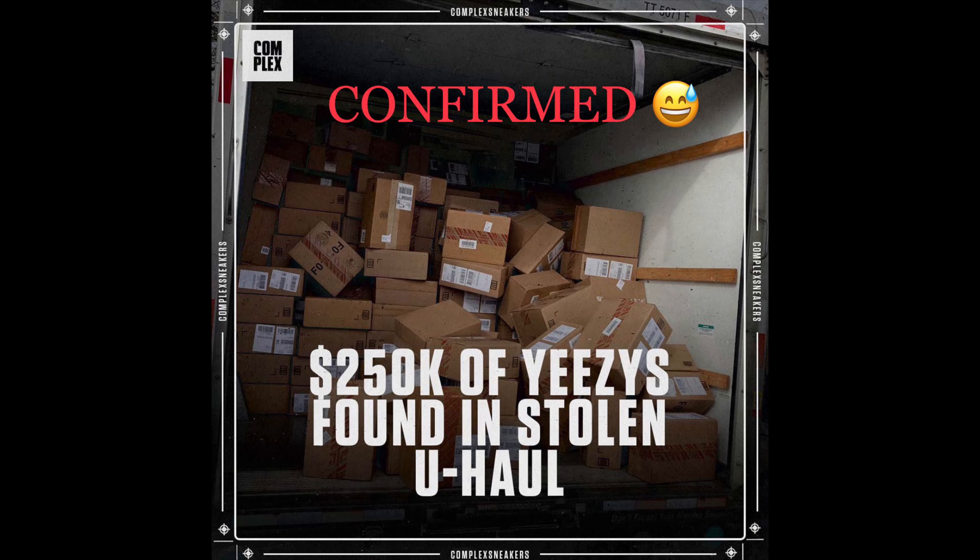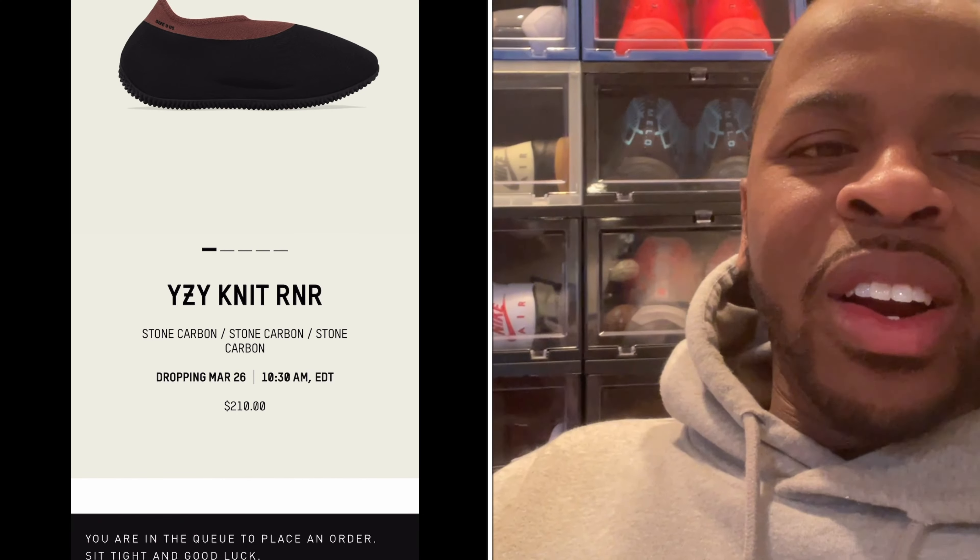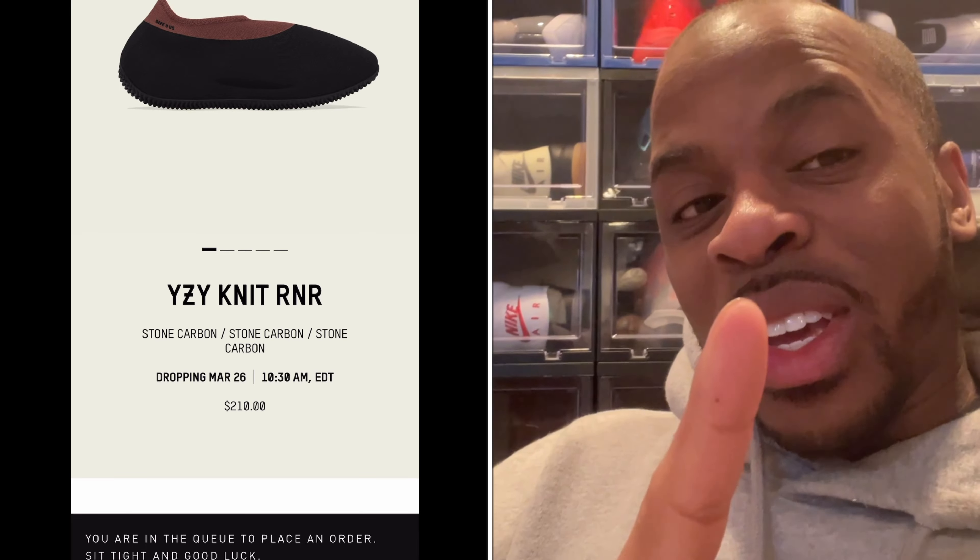Today the Yeezy Knit Stone Carpet dropped, and man, that was probably one of the easiest L's because it was so limited. I mean, you had a better chance at finding a U-Haul truck filled with stolen Yeezys. Yeezys Supply — I want to say they had probably less than a thousand pairs because it sold out so quick.